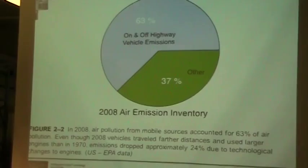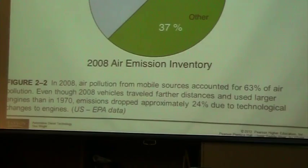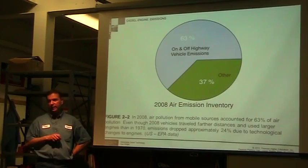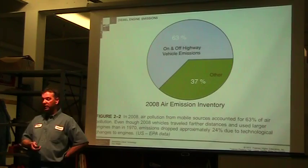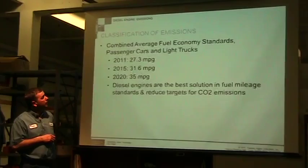Moving forward to 2008, you can see how this has changed. Now stationary sources were up to 37 percent and on and off road went down to 63 percent. As the EPA has gone in and started regulating tailpipe emissions and emissions from factories, air pollution from mobile sources has gone dramatically down. This is 2008 data — if you were to get a chart from 2015, that number would be even less, since we have ratcheted our emissions standards up quite a bit since 2008.